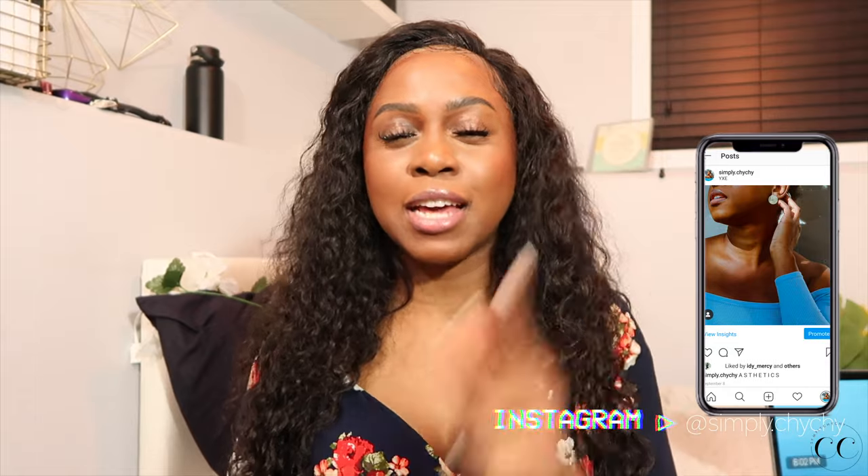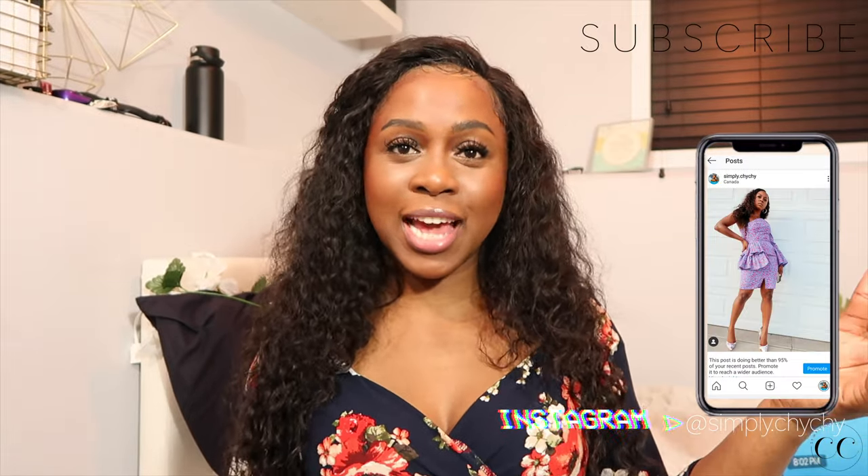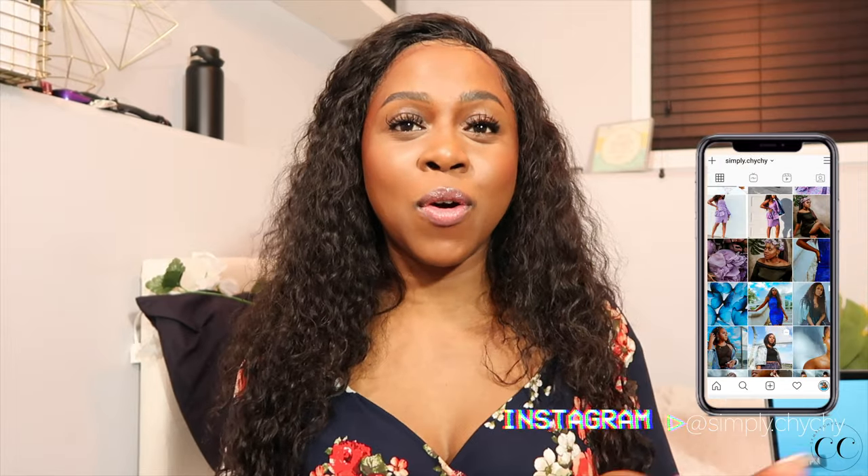So without further ado, go ahead and thumbs up the video. It just tells YouTube that other people might want to see this kind of content, and then also go ahead and subscribe to the channel. I am currently at 20% of y'all subscribed to me. The rest of them are not subscribed, so please in 2021, let us just support each other and subscribe.